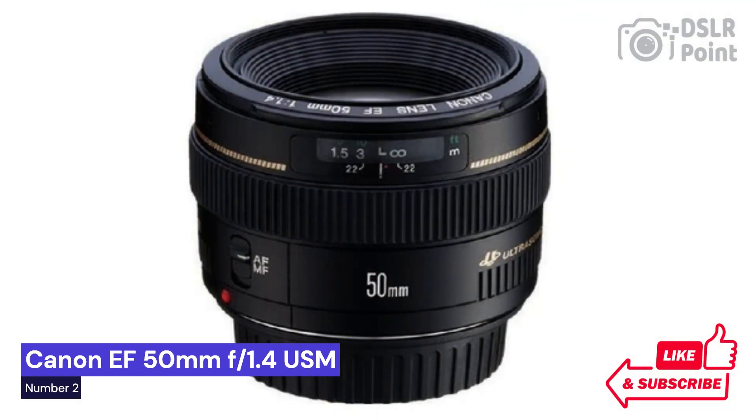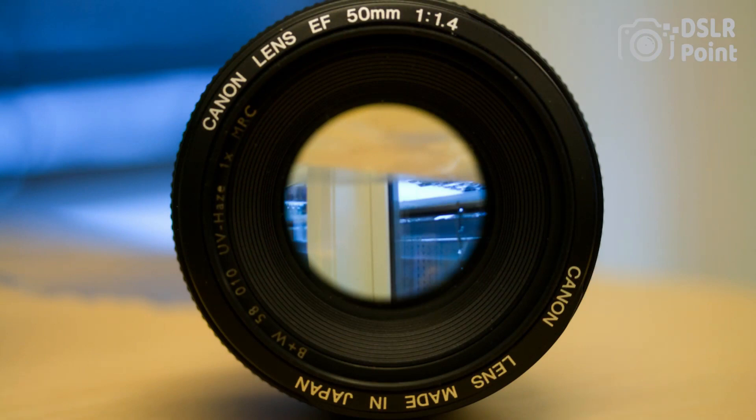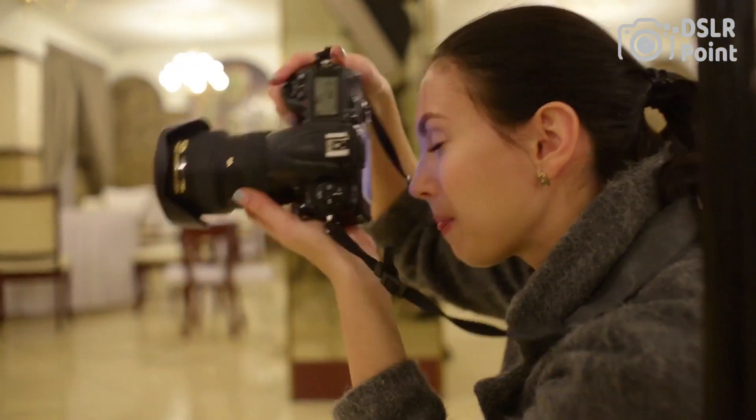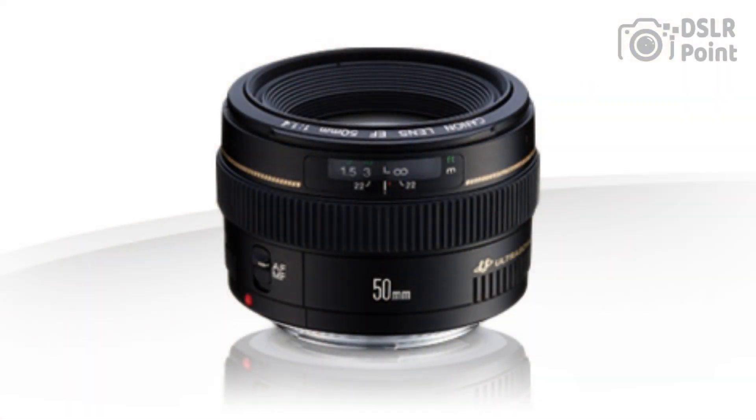Our second choice is the Canon EF 50mm f/1.4 USM, an excellent choice for photographers of all levels looking for a versatile, affordable lens. It offers a tremendous range of features, including a fast maximum aperture of f/1.4, superior image quality, and silent autofocus operation. This lens is particularly popular among portrait and landscape photographers as it produces sharp images with pleasing bokeh. With its lightweight design and robust construction, the Canon EF 50mm f/1.4 is a compelling option.